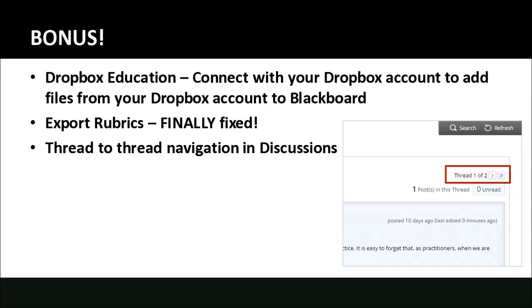Finally, thread-to-thread navigation on discussion boards. When you have a forum where students create threads as their means of answering, the only way to go from one student to another currently is to go back to the main forum page. Going forward, there'll be a small thread indicator in the upper right corner of the discussion board that lets you navigate from one thread to the next using arrow buttons. A double arrow jumps to the last thread, letting you page through threads more naturally and quickly one after the other.